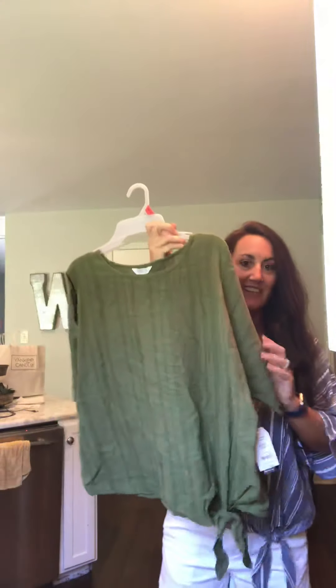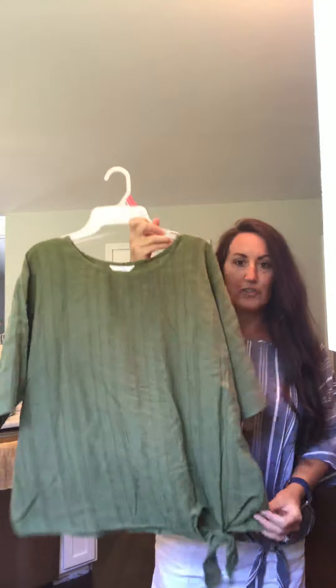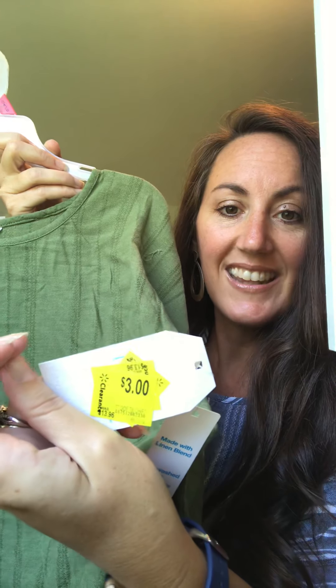At Walmart on clearance, I got this shirt which I thought was very cute. It's a size small and you can see how big it is — I can normally do anywhere from a small to a large depending on the brand. I love the little tie detail. I got this on clearance for $3. I also got it in this green color — it's the exact same shirt I'm already wearing. I got a small in this one too, also on clearance for $3.